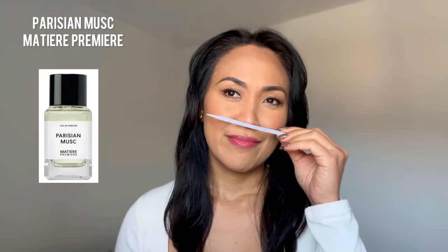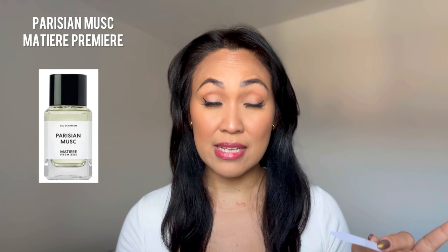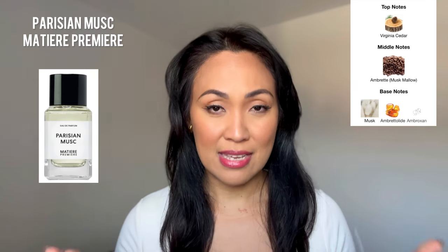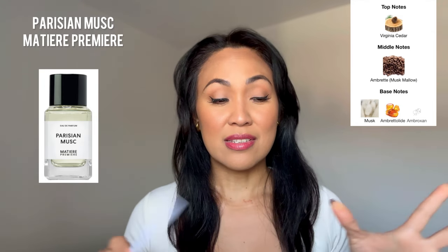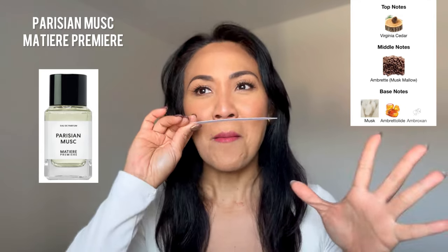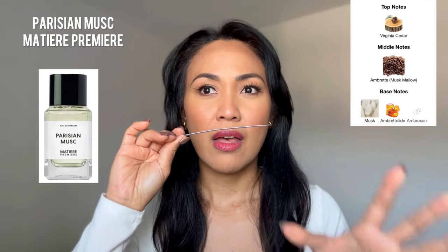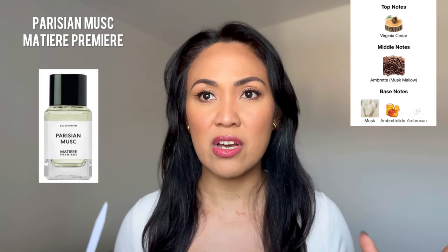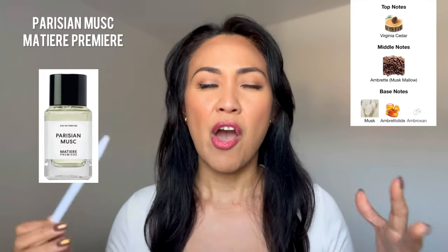And last but not least is something that I don't have a bottle of yet, but will definitely get one soon. And this is called Parisian Musk by Matiere Premiere. This is very beautiful. If you love Santal 33 and Philosykos by Diptyque, you're gonna love this one. It's funny because I have Santal 33 and a sample of Philosykos — I tried mixing them both, but it didn't give me the same effect of this fragrance. But this to me definitely reminds me of those perfumes. If you are a fan of Santal 33, you're gonna love this one because I'm getting a lot of that vibe mixed with fresh figs.